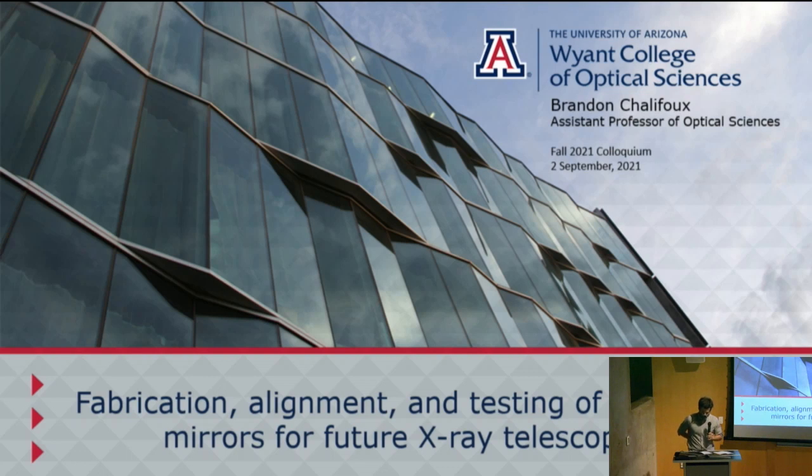Brandon hails from Connecticut and earned his BS in mechanical engineering at Rice University. After Rice, he worked at a solar energy generation company as an engineer on concentrated solar arrays. After four years, he went on to study mechanical engineering as a PhD at MIT in the Space Nanotechnology Laboratory at the MIT Kavli Institute. Today he's going to talk about building lightweight mirrors for x-ray telescopes.